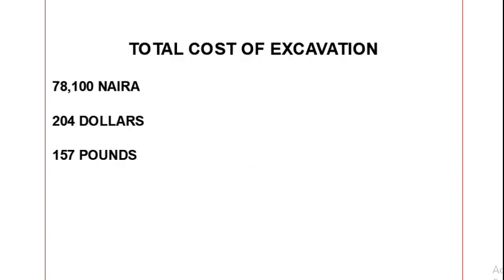So the total cost of excavation altogether, for both the foundation trenches and the column base pits, comes to 78,100 naira, which is approximately 204 dollars or 157 pounds.